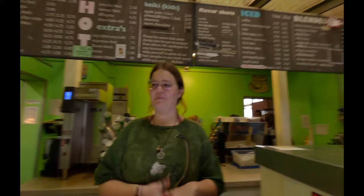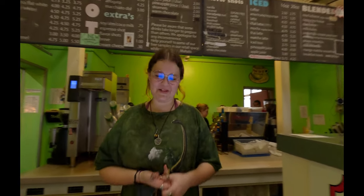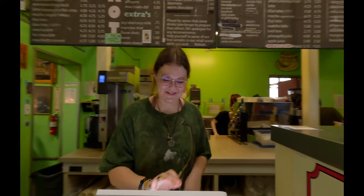We chatted with barista Tatum, who recommended the toasted marshmallow mocha, iced, as her go-to end-of-shift drink. We said let's do it — perfect choice.